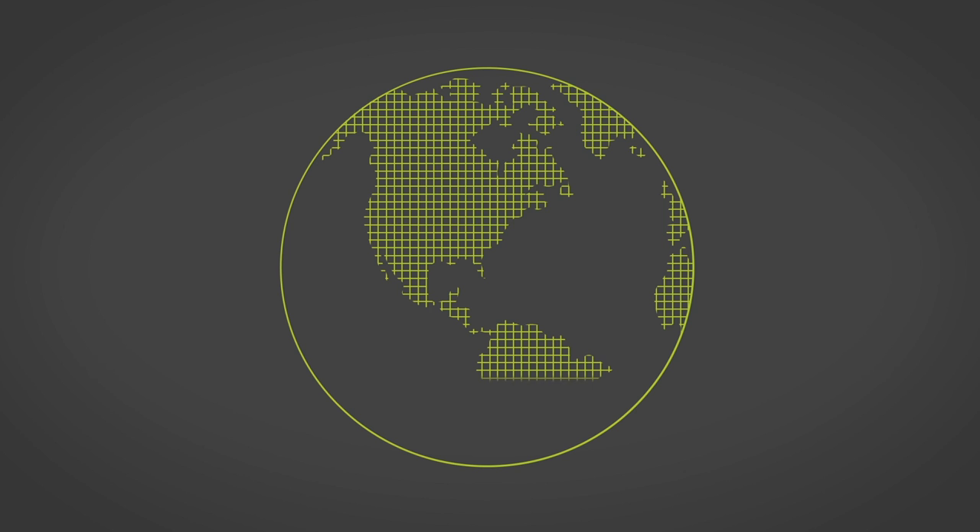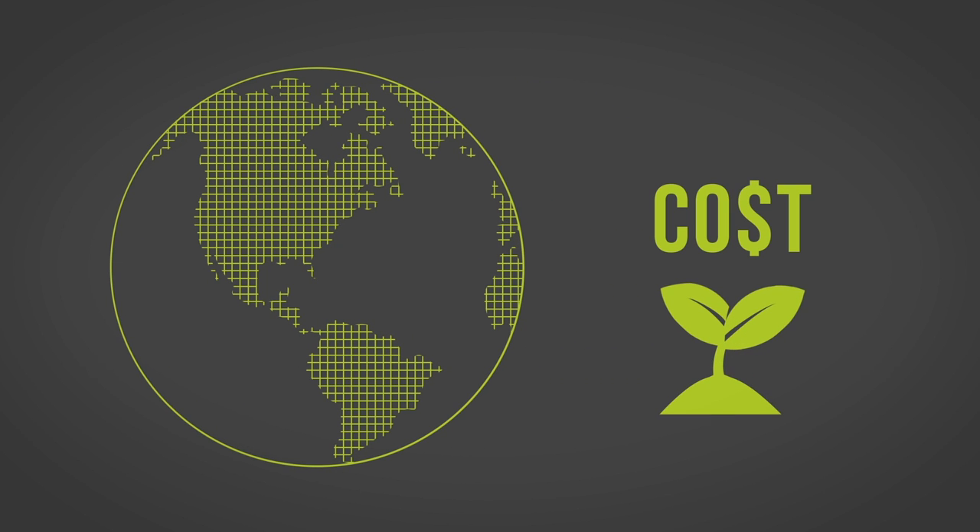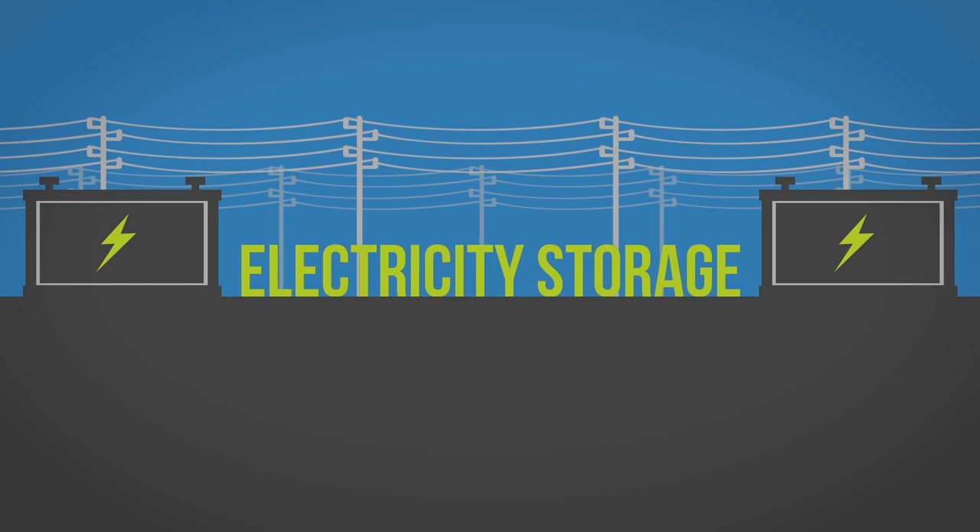Currently, the largest challenges in implementing electricity storage at the grid scale are the cost and the infancy of the technology. That's electricity storage.